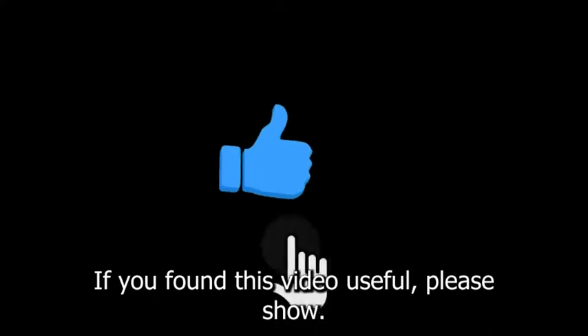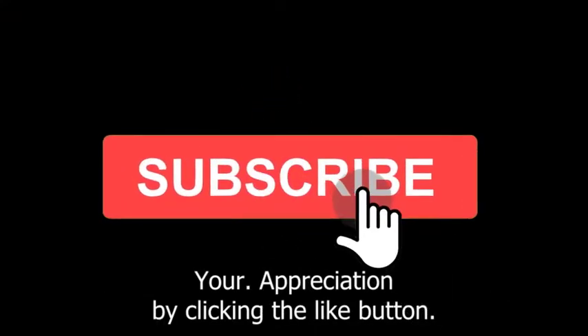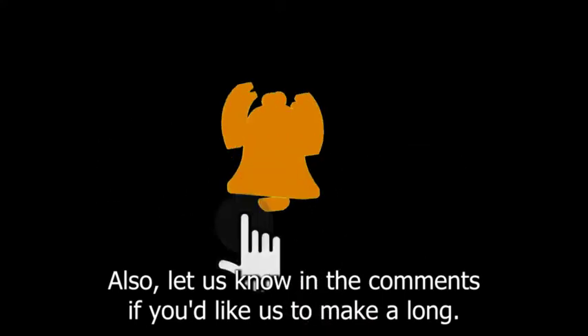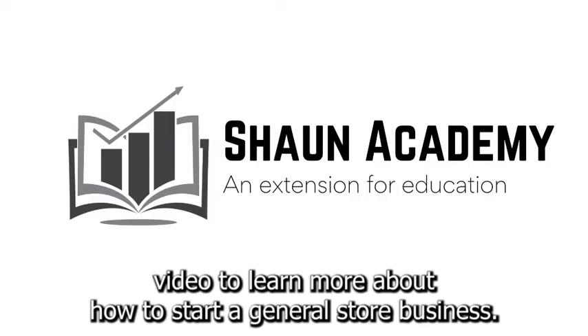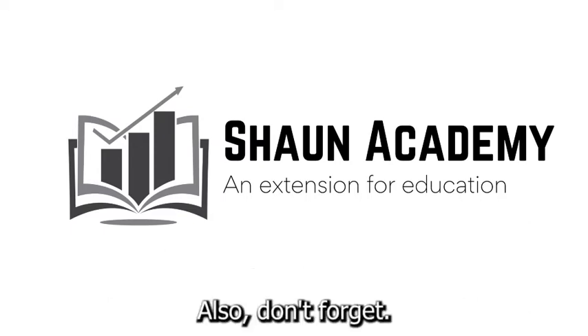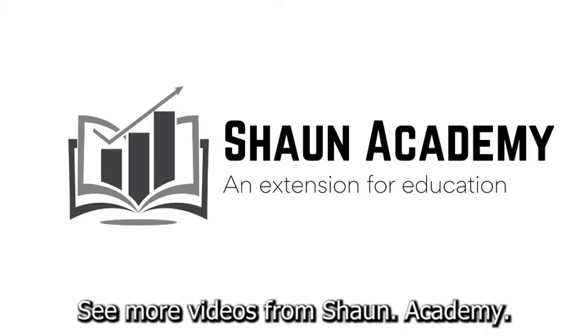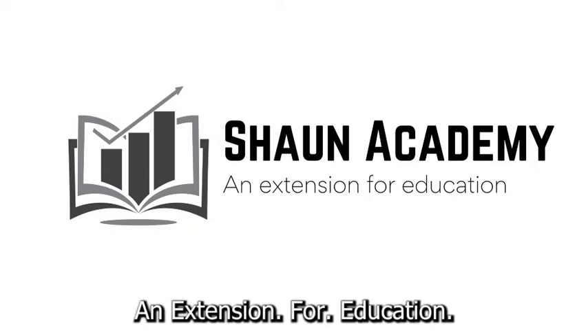If you found this video useful, please show your appreciation by clicking the like button. Let us know in the comments if you'd like us to make a long, comprehensive follow-up video to learn more about how to start a general store business. Don't forget to click the subscribe button to see more videos from Sean Academy, an extension for education.